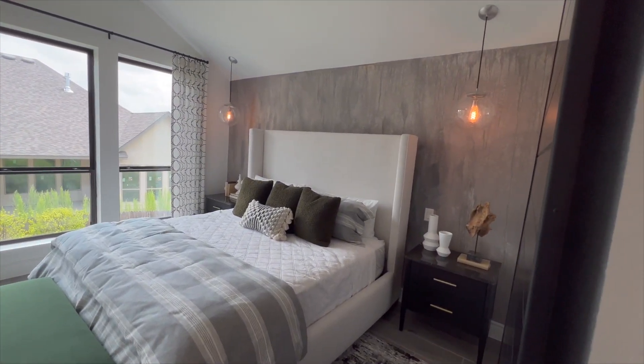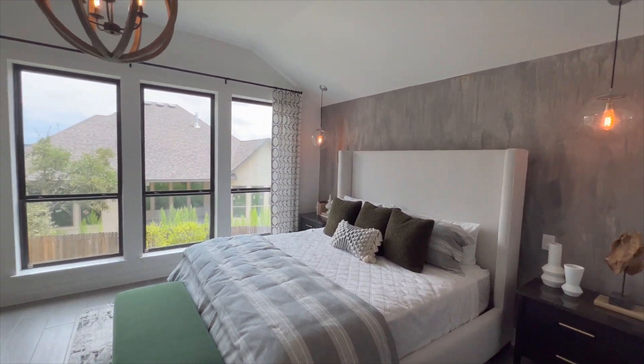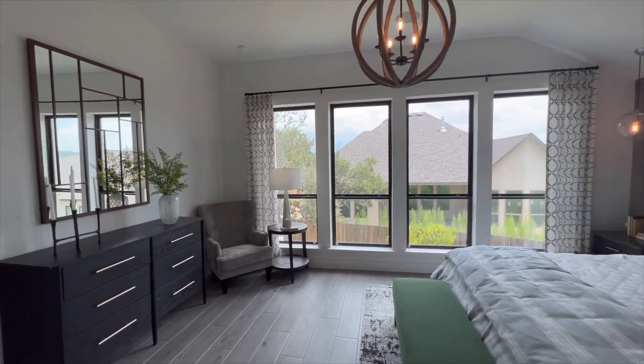And look at that beautiful accent wall right behind the bed. Adding one different color wall to a bedroom just changes the whole dynamic — it looks beautiful.